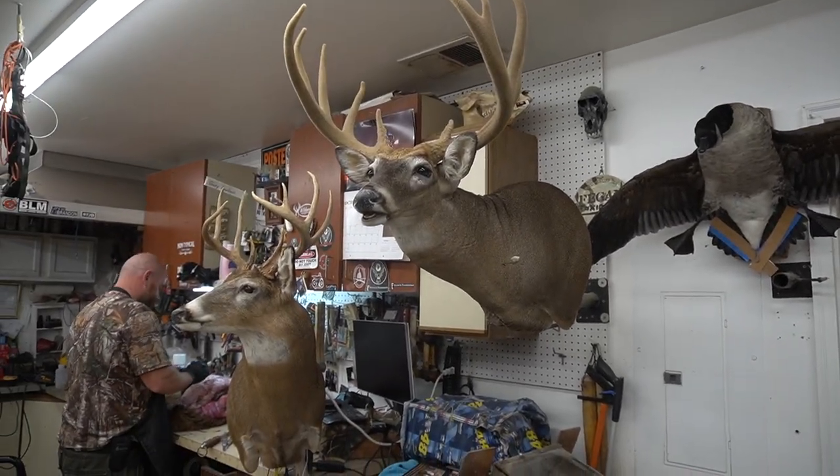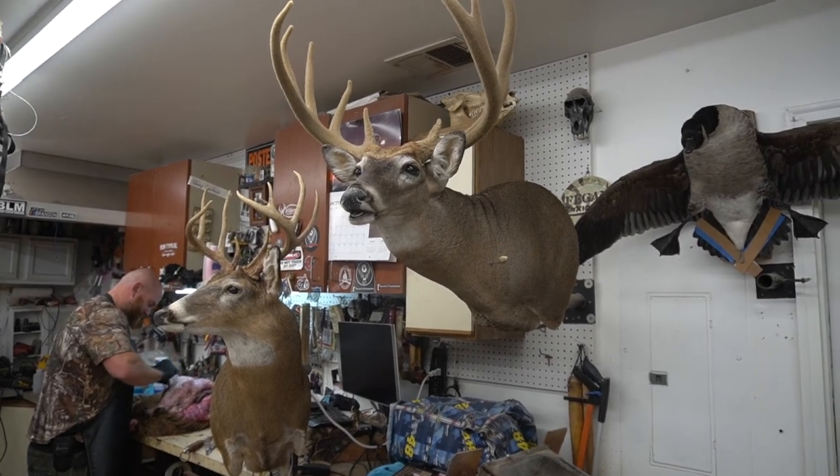My old man shot this one four years ago on opening day. It actually had a little bit of size but it was five and a half years old. Look at this deer right here — that thing's huge. My dad shot that. But yeah, with my buck, I just looked at him and he looked good enough to shoot.